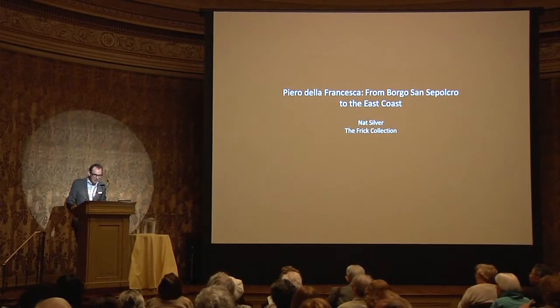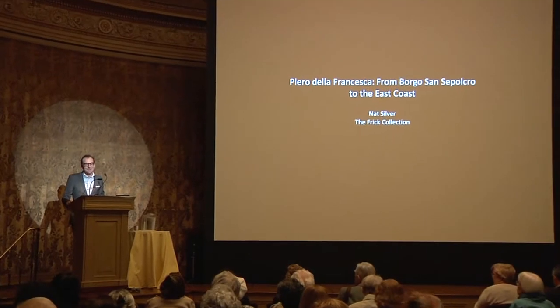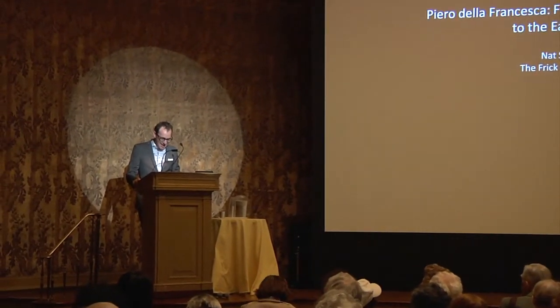Good afternoon ladies and gentlemen and welcome to the Frick Collection. My name is Emerson Boyer and I am Andrew W. Mellon Curatorial Fellow here at the Museum. Before we begin, I'd like to thank the Robert H. Smith Family Foundation for very generously making today's event possible.